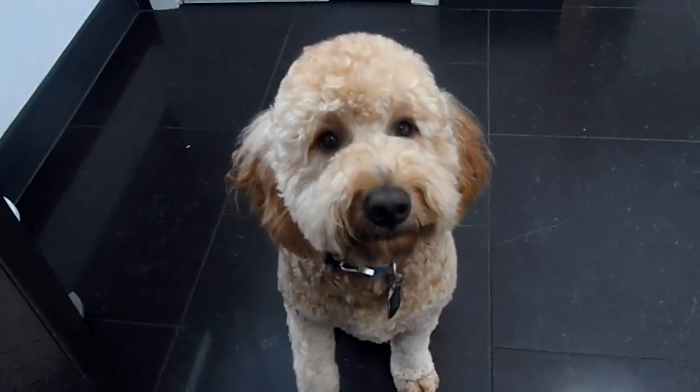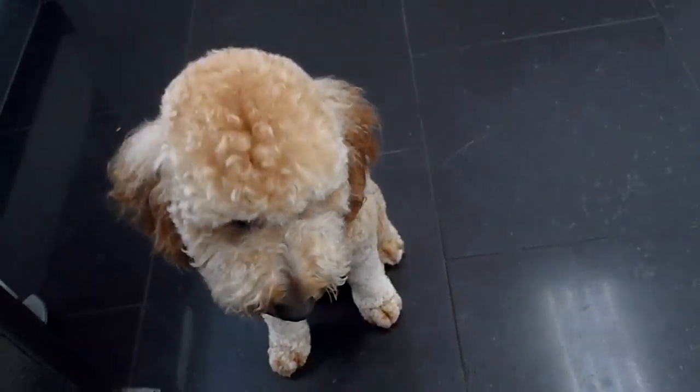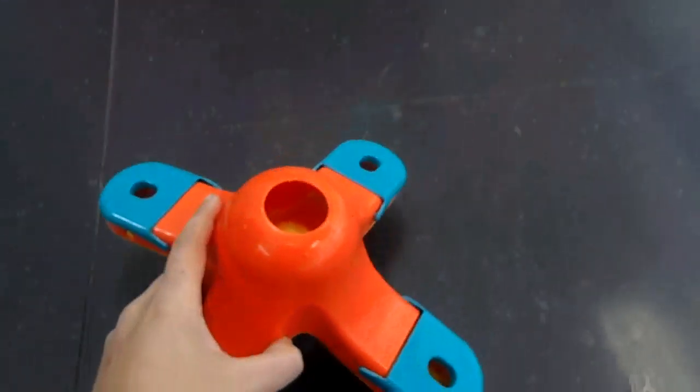Good afternoon everyone, this is the Pet Shop Boys. Today I have the very handsome Mr. Harry, who just came out from the spa, ready for the puzzle of the day: the Kibble Dropper.